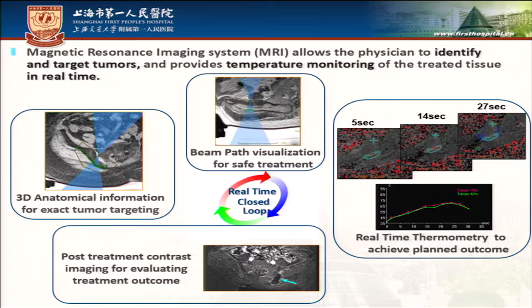This slide shows the advantage of MRGFUS: we can identify and target tumors and provide temperature monitoring of the treated tissue in real time.